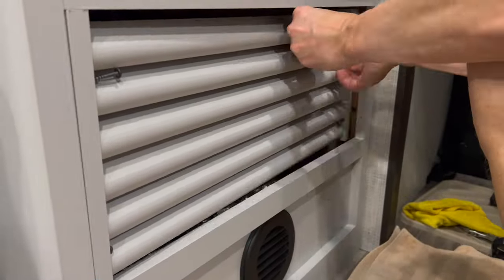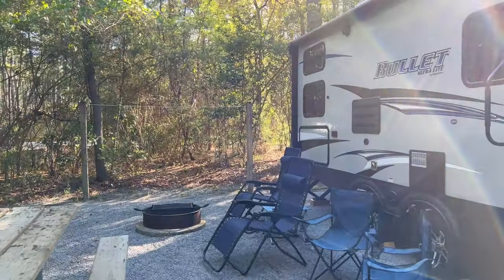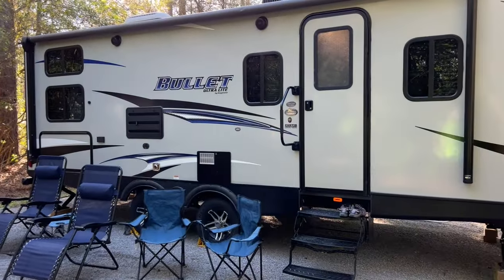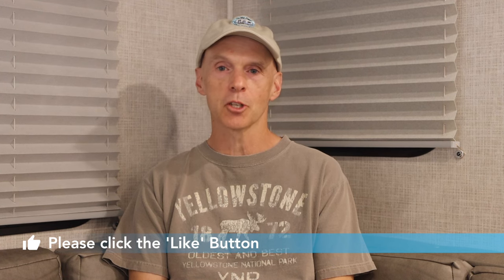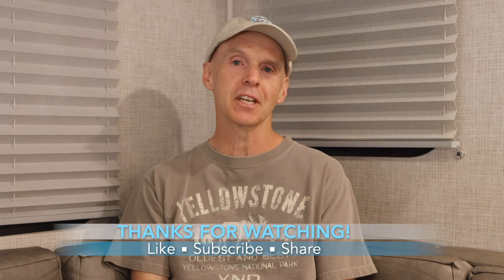Step 20: Re-attach the access panel once you are convinced the furnace is operating correctly. That will do it for the step-by-step process of troubleshooting and replacing your furnace's sail switch. I am not at all happy that Keystone and other manufacturers fail to provide an easy way to access the furnace from the outside — it would turn a 90-minute workout into a 10-minute small maintenance job. If you found this video helpful, please click the like button, share it with friends on social media, and remember to subscribe to the channel. Thanks for watching. Stay safe — this is John Marucci, so long for now.